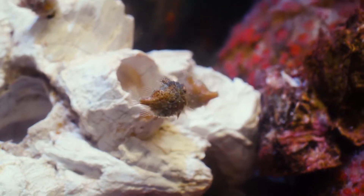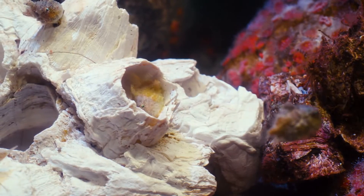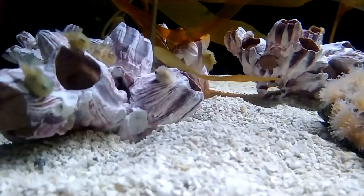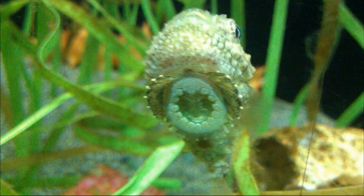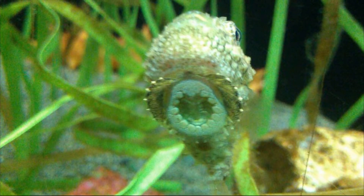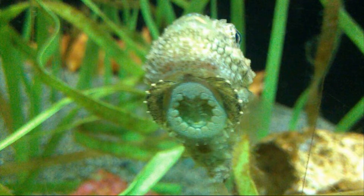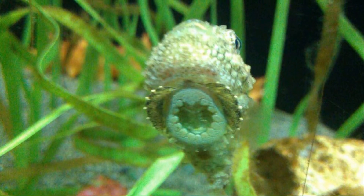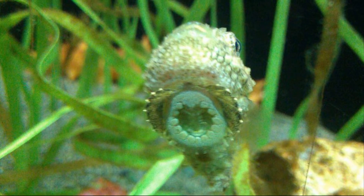Lump suckers do not have a swim bladder for buoyancy control and are not the best swimmers due to their round shape and small fins. To stay in one place and resist the strong pull of marine currents, they rely on their modified pelvic fins that are formed into a powerful sucker disc on the underside of their body.